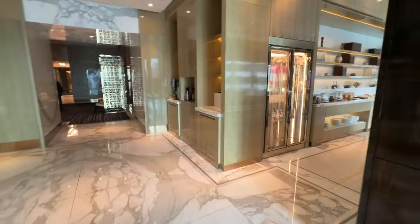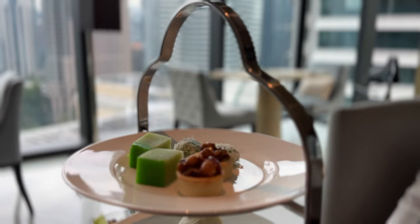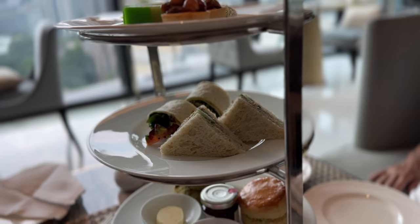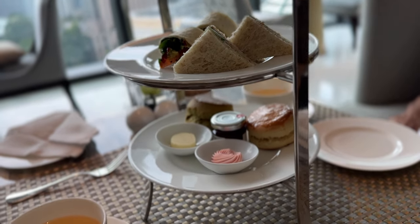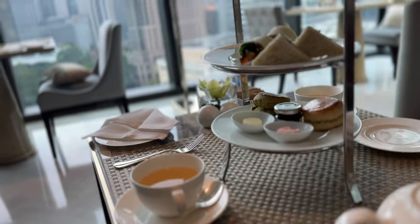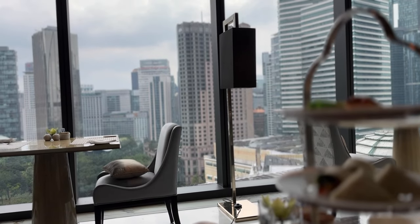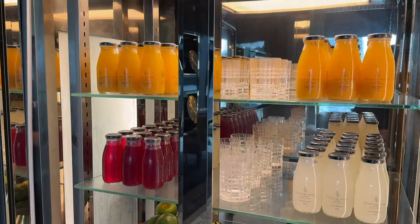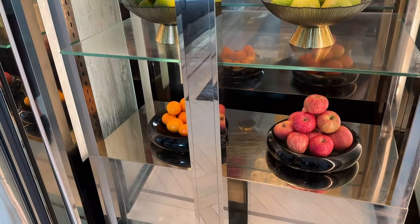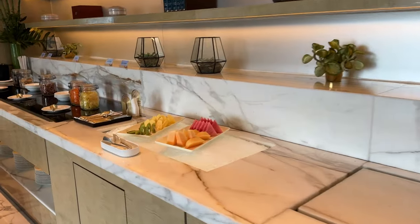For afternoon tea, a three-tier rack of snacks is served with a variety of beverage options. In my case, I ordered a pot of jasmine tea. The first tier consists of sweets, the second tier has sandwiches, and the last tier has scones. Inside the fridge, there are freshly squeezed fruit juices available. At the buffet table, cut fruits are also served.